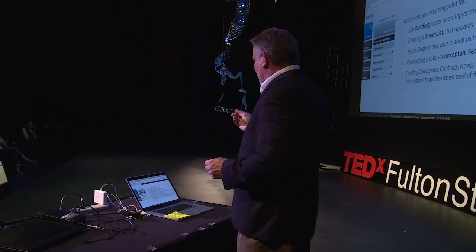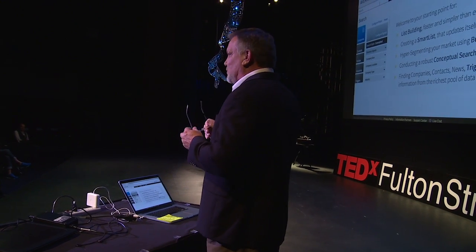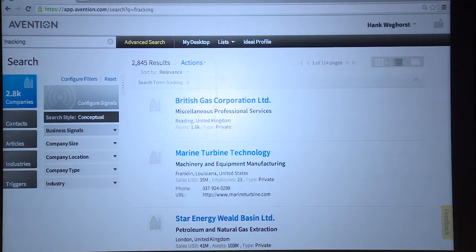With this data you can slice and dice it however you want — remember that DNA metaphor, we can slice it and put it together however we like. I'm going to type in the word 'fracking,' for example. What the system just did is go into that database in real time across 25 million companies, looking at all the business articles, all the filings, all the website changes, all the social interactions, and pulled the context out around fracking.